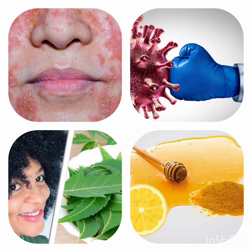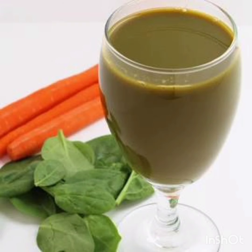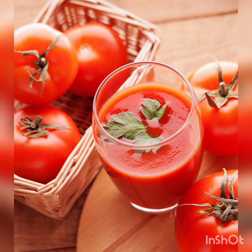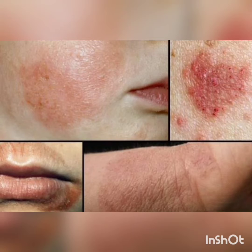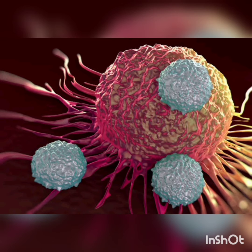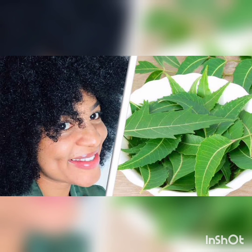Drink plenty of water and take fruit juices like orange and musambi. Amla is also very effective when taken internally. It has been reported that drinking tomato juice — not the cocktail — clears up eczema in a matter of days.